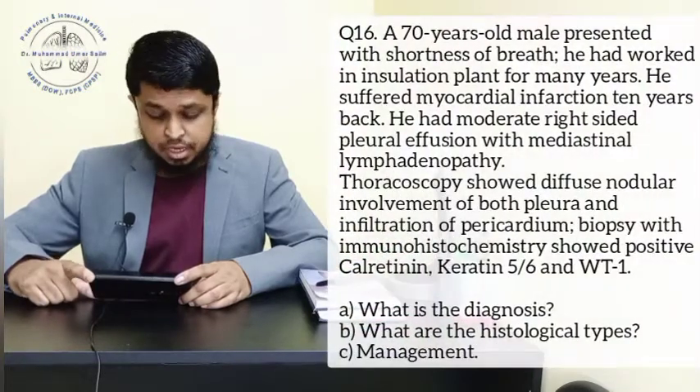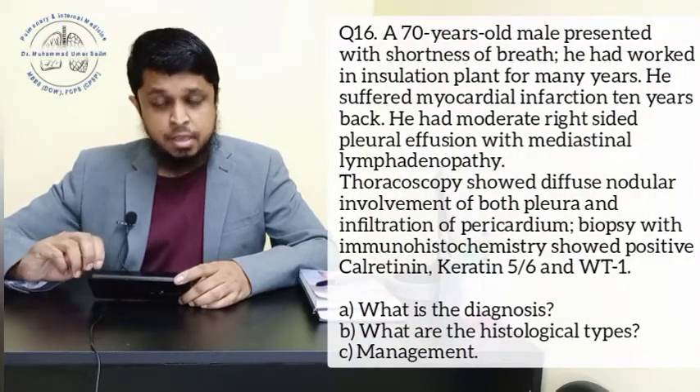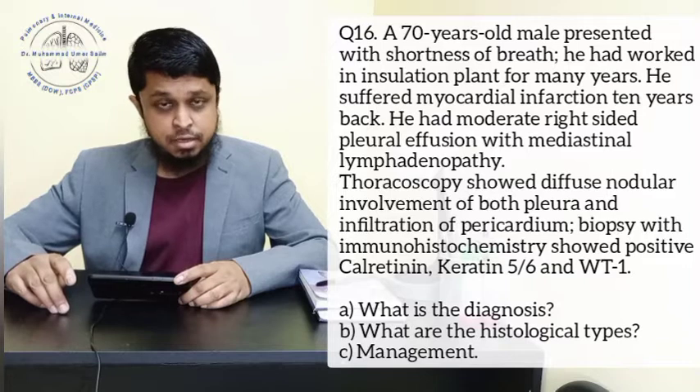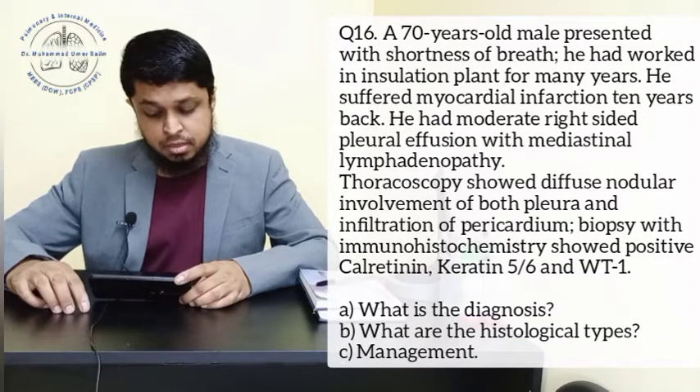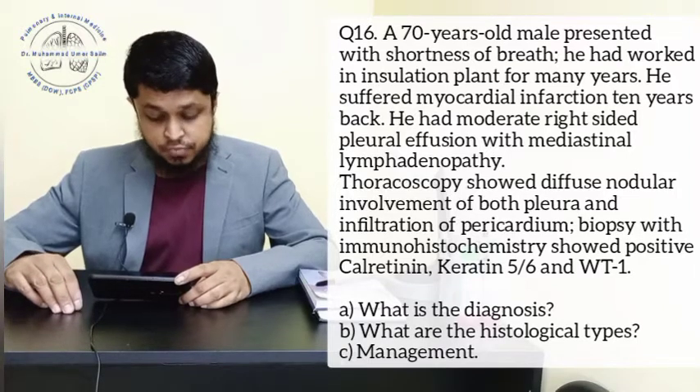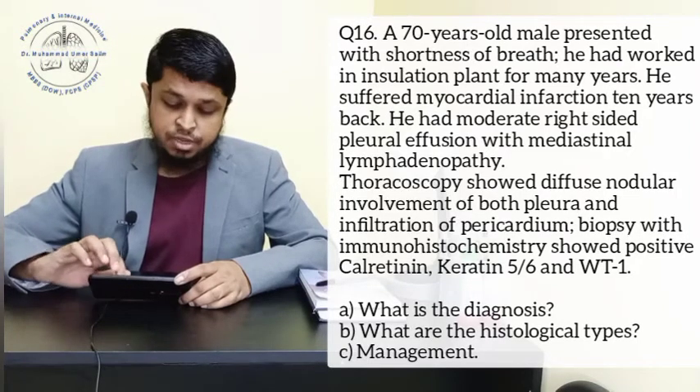The next question is on your screen now. A 70-year-old male presented with shortness of breath. He had worked in an insulation plant for many years. He suffered a myocardial infarction 10 years back. He had moderate right-sided pleural effusion with mediastinal lymphadenopathy.